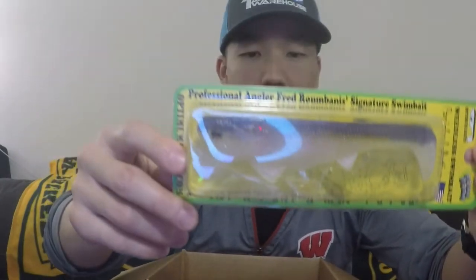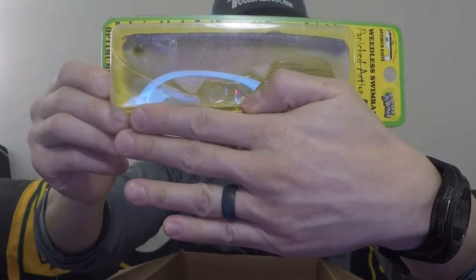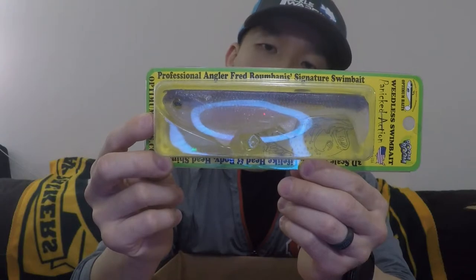Next up is by Optimum Baits — Boom Boom Panicked Edition. Professional angler Fred Rambanas signature swimbait with 3D scale design, lifelike head and body, and head shimmy. And this thing is massive — look how big my hand is! Suggested tackle: heavy cover line 50 to 70 pound braid, open water 20 pound fluorocarbon. 7 to 7'11" heavy action rod, gear ratio 6.5:1. Rig with a wide gap screw lock weighted swimbait hook, 8/0 or larger. This thing weighs 1.4 ounces and it's 6 inches long. I probably never would have bought this if it wasn't in the box.